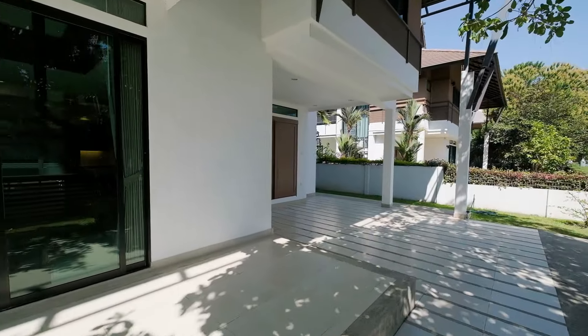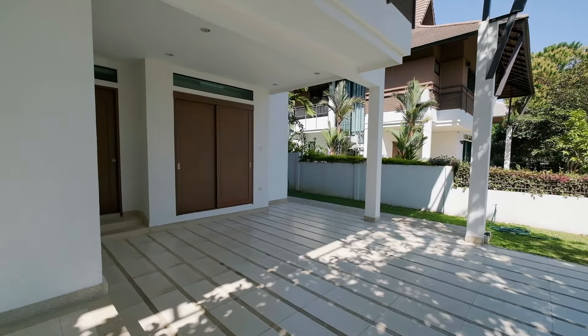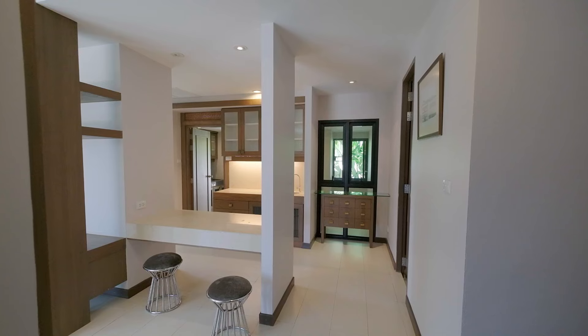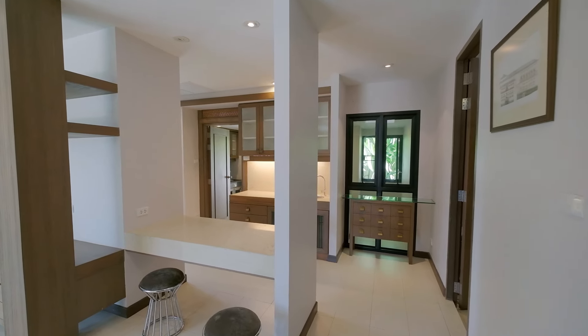Large windows, letting in plenty of light. You've got the covered carport here, two cars, outdoor storage, and walking into the entryway.